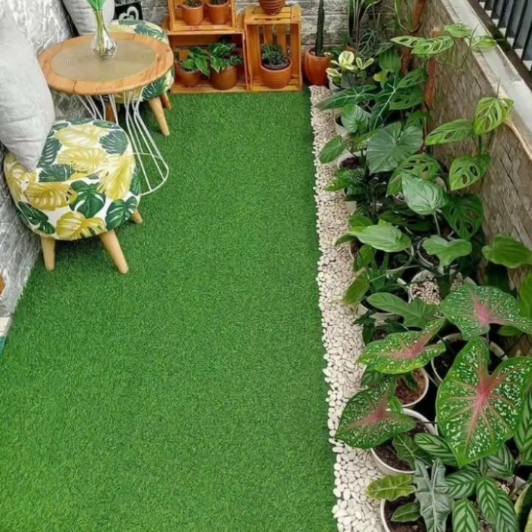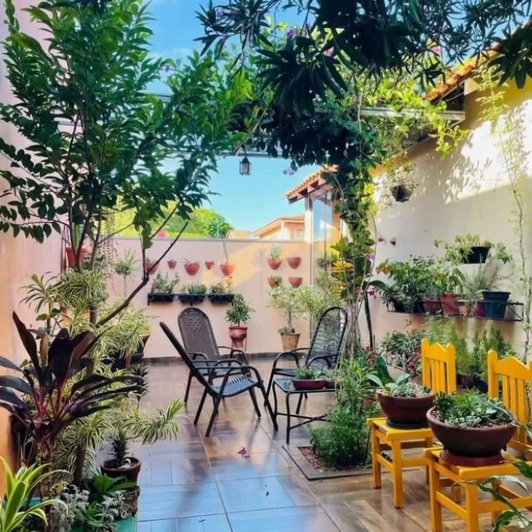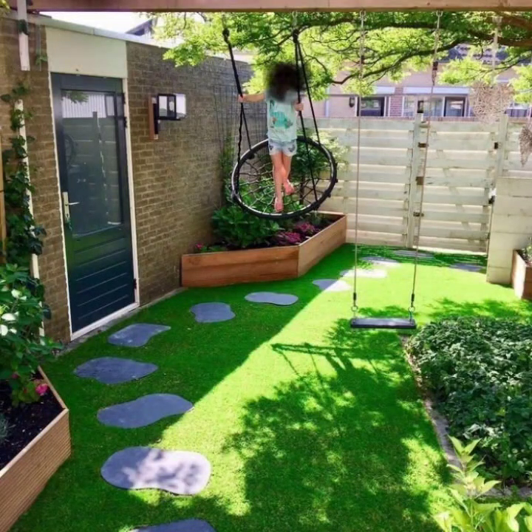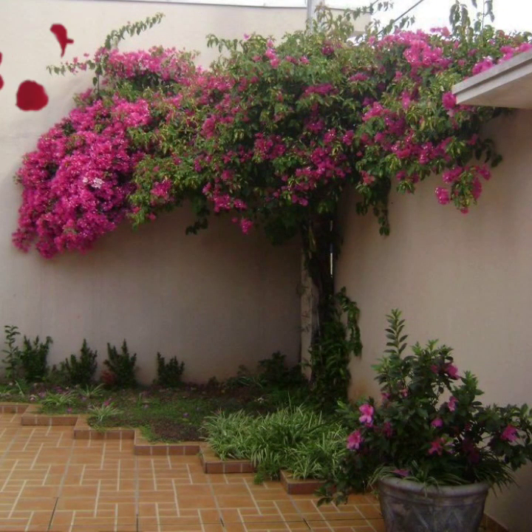In this video you can see outdoor garden decorations and patio decorations. This video is focused on small space related designs. In this video you will see 30 plus designs.